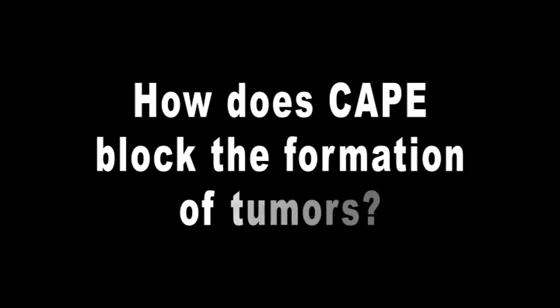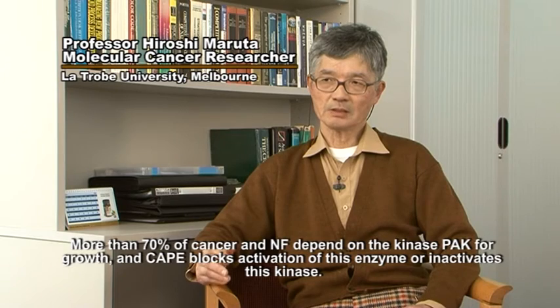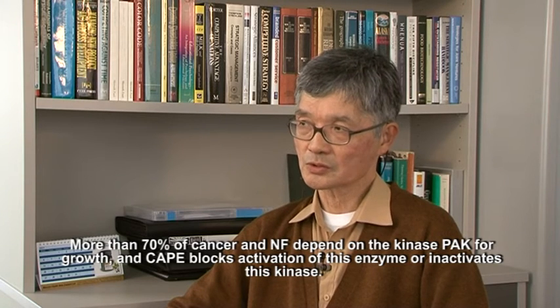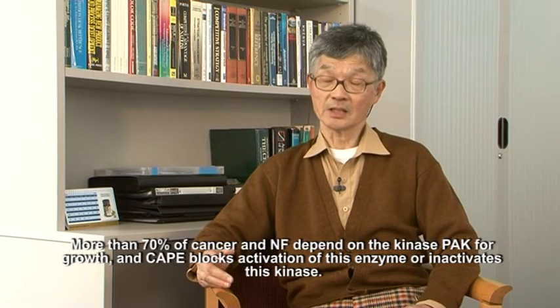How does CAPE block the formation of tumours? More than 70% of cancers and NF depend on the kinase of PAC for growth, and CAPE blocks or inactivates this kinase. That's how it works.